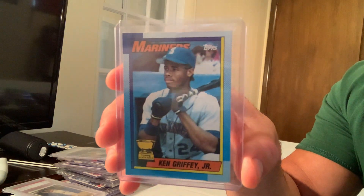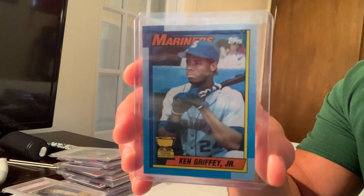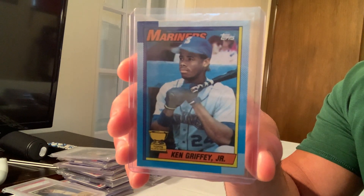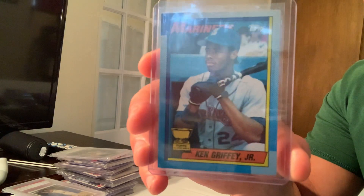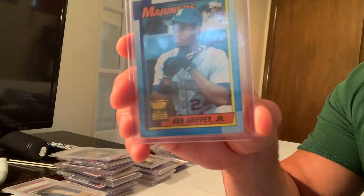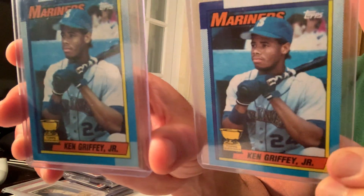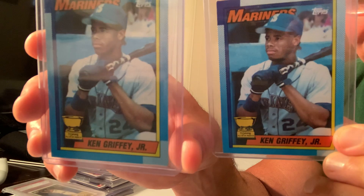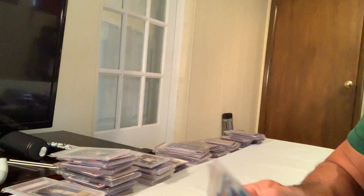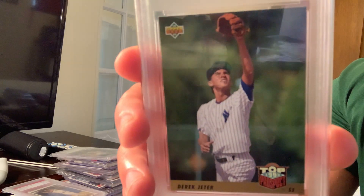Number 19 is the 1990 Topps Ken Griffey Jr. gold cup error. They say it's an error because of a scab on the card. It's a bit of a controversial one — some people think it might be a gimmick. I have two copies and one does look a bit redder than the other. People are selling it on eBay for a lot because of the scab, and it sold for $2,500.